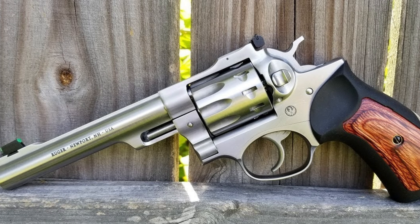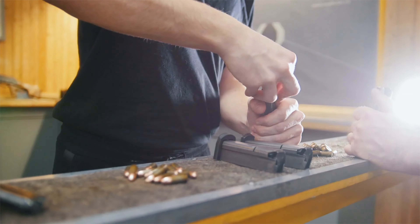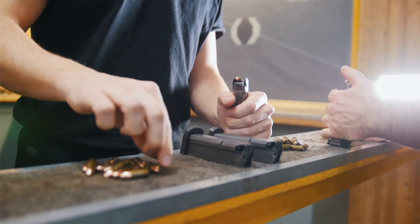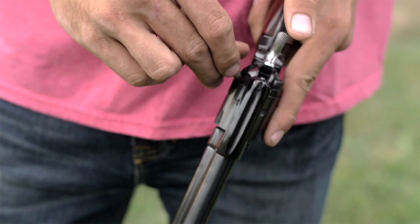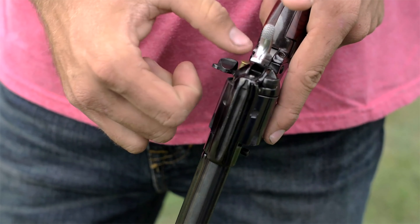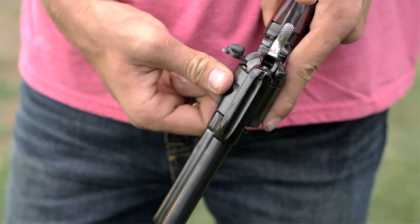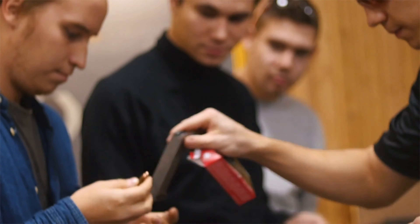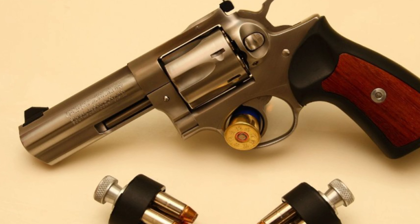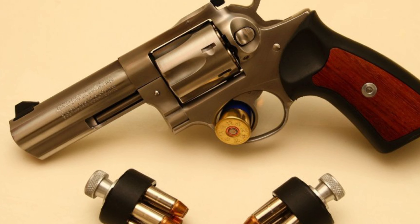A .22 caliber gun can be used for self-defense, just as long as the defender understands that rimfire cartridges tend to be less reliable in firing and that they also tend to be less effective against an attacker than a more powerful cartridge would be. Still, there are benefits to using a .22 for self-defense that can't be ignored, like less recoil and faster follow-up shots, as well as cheaper ammunition.